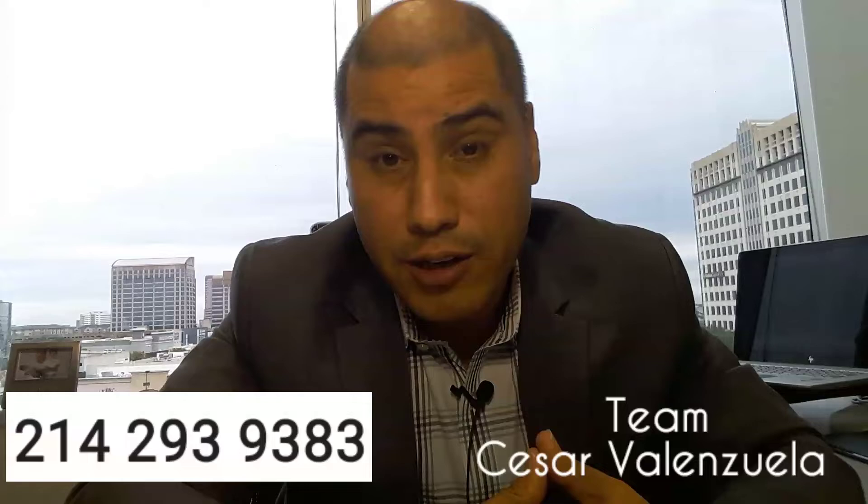Hey guys, Cesar Valenzuela, The Mortgage Banker. Today I want to talk to you about home equity loans. I get a lot of questions about home equity loans and I thought it would be a good idea to share a short video about what home equity loans are and how you can use them to help you financially.